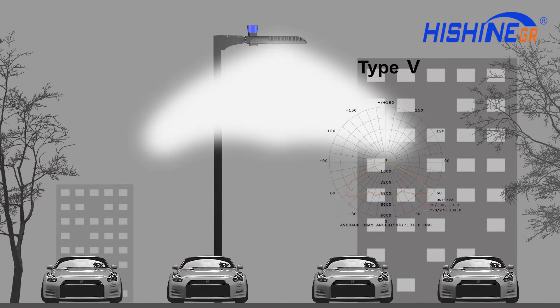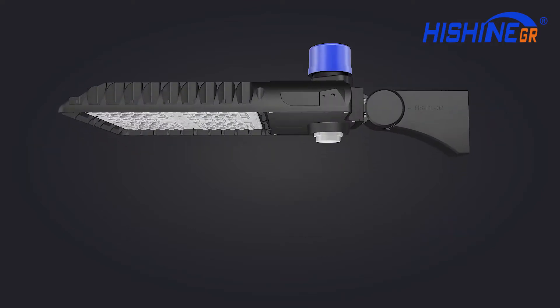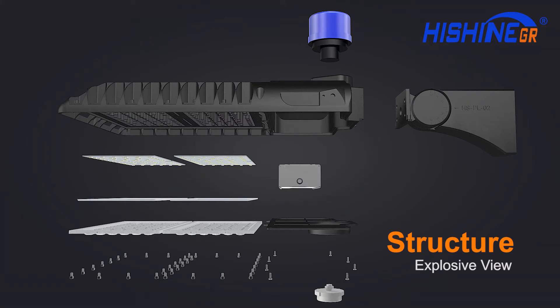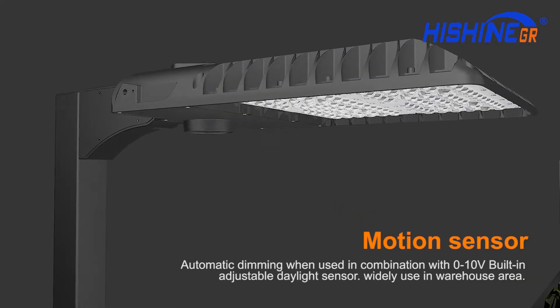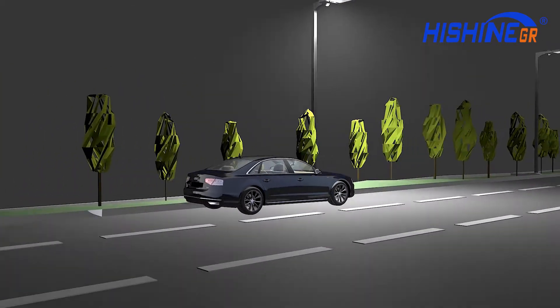The SMT 5050 LED chip offers 30 percent stronger penetration rate. Optional light distribution types include Type 2, Type 3, and Type 5. High lumen output can reach 190 lumens per watt — 30 to 40 percent stronger than normal lights. Optional wattages range from 75 watts to 280 watts.